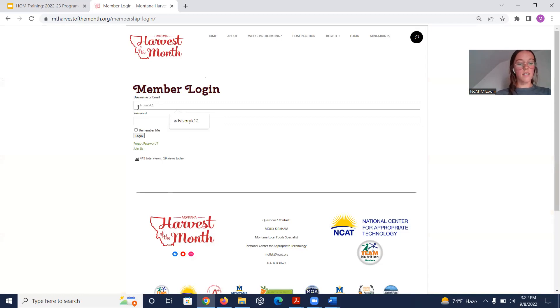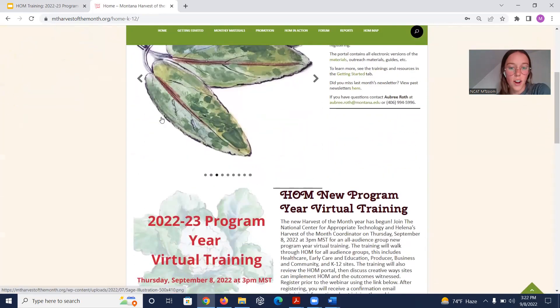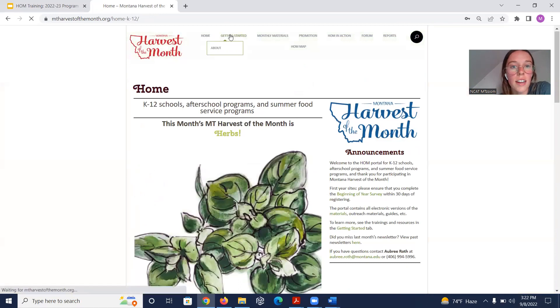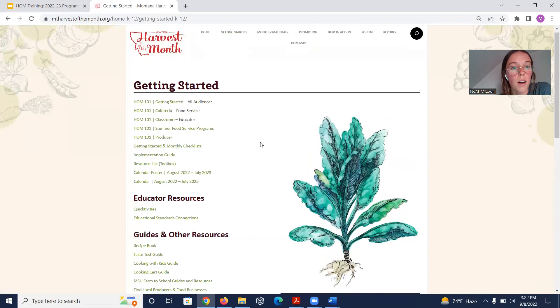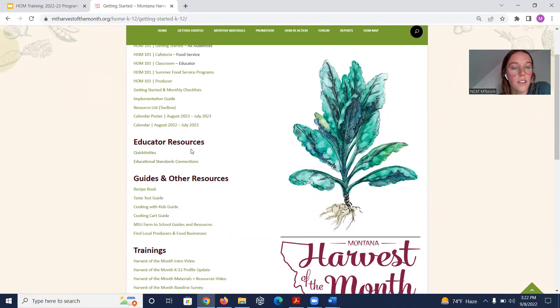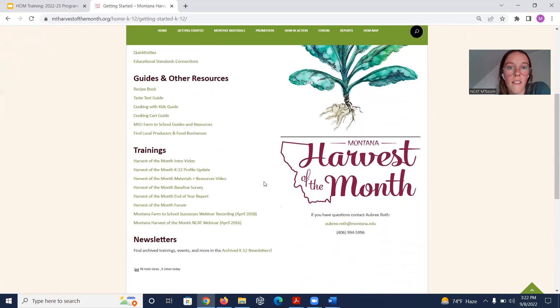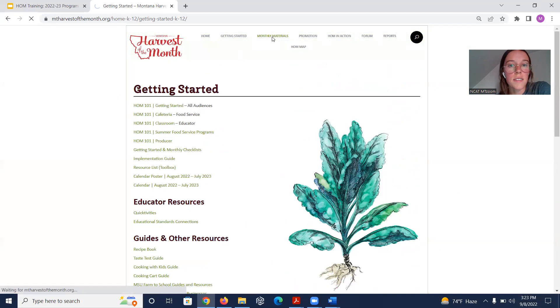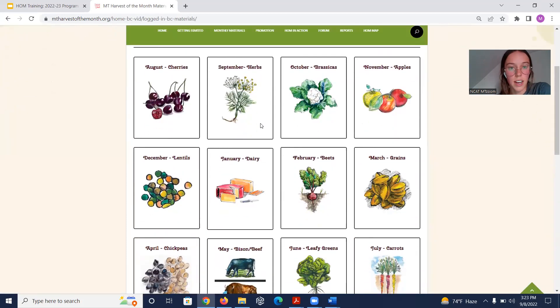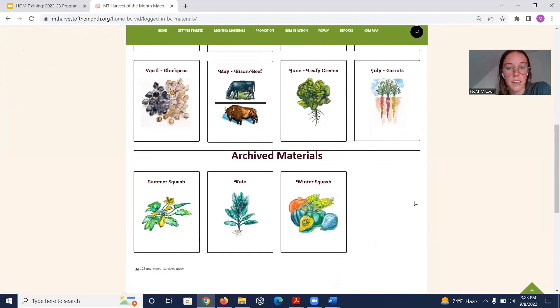Logging in as a K-12 member, the landing page looks similar but you have more access to materials. Getting Started is more catered towards K-12 when logged in. There are now educator resources, guides, and other resources that weren't available to the public, as well as training archives and newsletters. Under Monthly Materials — where you'll spend the bulk of your time — you can click on any item to access all its materials, and scroll down to see archived materials not on the calendar.